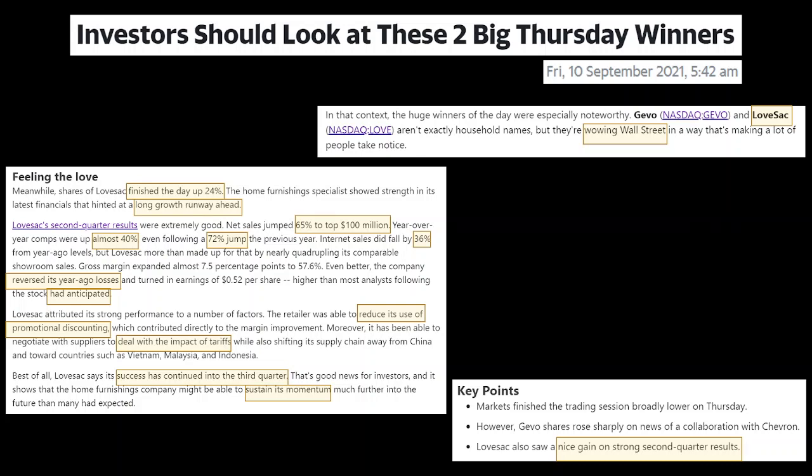Best of all, Lovesac says its success has continued into the third quarter — not just Q2. There's good news for investors showing that the home furnishings company might be able to sustain its momentum. It's not just building on momentum, it's actually being able to continue this surprising, unexpected growth further into the future than many had expected. A key takeaway is that the strong Q2 result was a shock for most analysts and even existing investors.